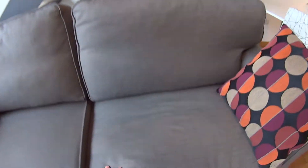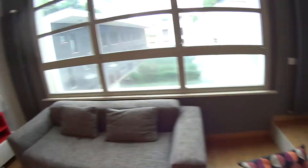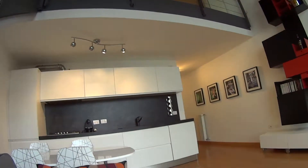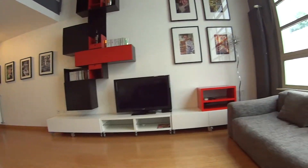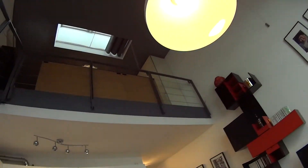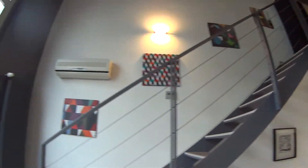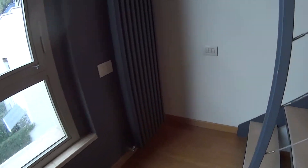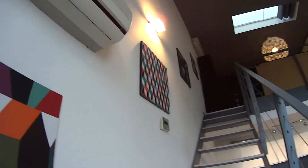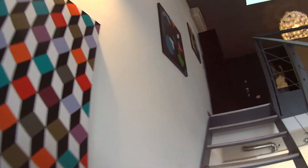This couch can be transformed into a double bed, in case you have any guests. From here you can comfortably watch TV and enjoy this spacious living room. We can start to notice the floor up there where the bedroom is, accessible through these stairs. We have an air conditioning unit just up here — stylish touches all around the house.